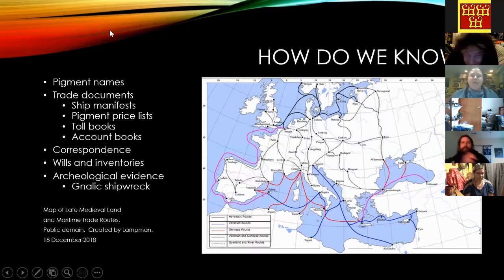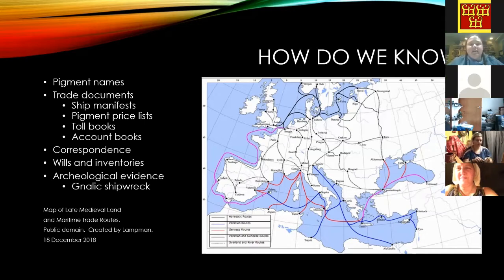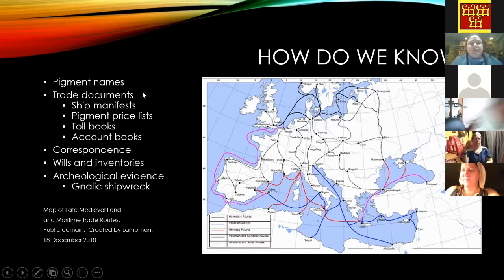How do we know about trade in medieval pigments and artist materials? First, we have the names — sometimes because of where the pigment originated, sometimes from where it was being traded. For example, Venice Cerus or Venice Lead White was mostly made in Venice. But Baghdad Indigo refers to where it was being traded from, not necessarily where it originated. We also have trade documents like ship manifests, pigment price lists, toll books, and account books.